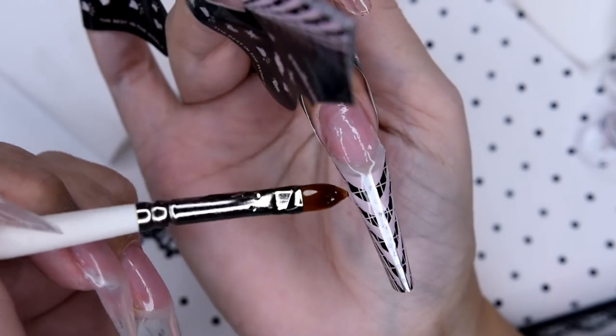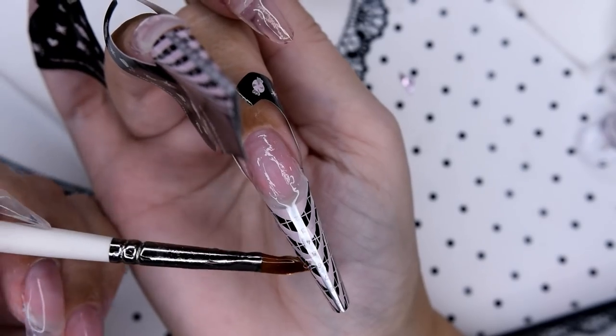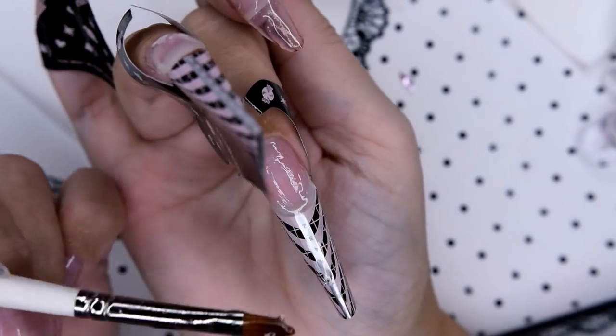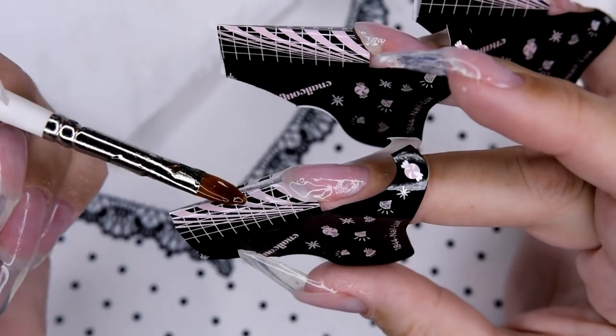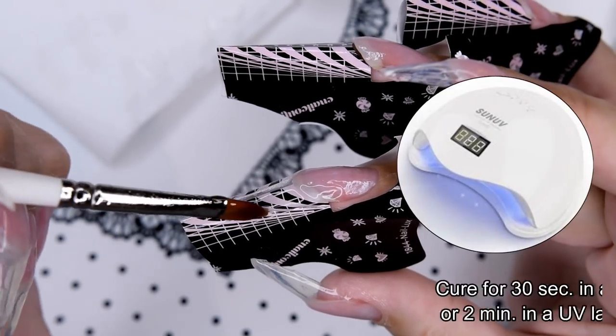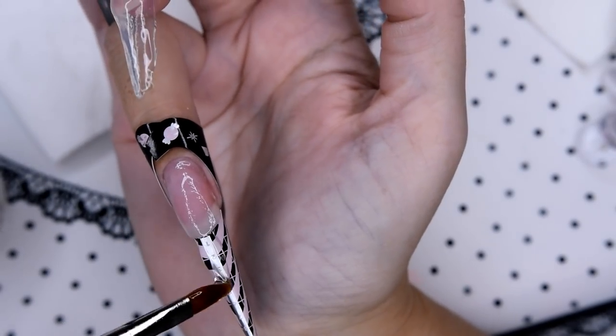I am still in nail school, and that is why I have been so missing from YouTube. I am so, so sorry — I have missed you so much. I really, really, really wanted to try these online classes and see if I can learn something, and I have learned so much.